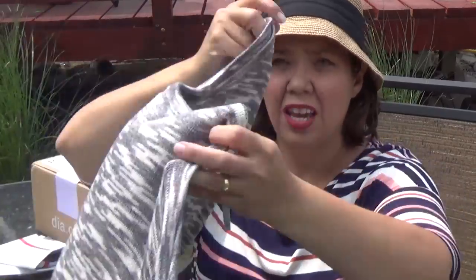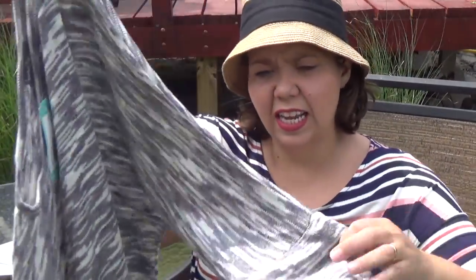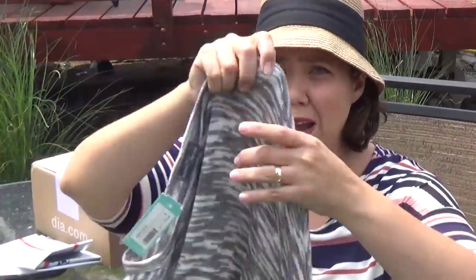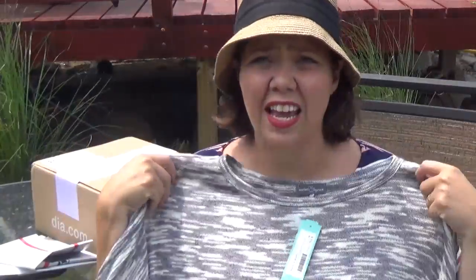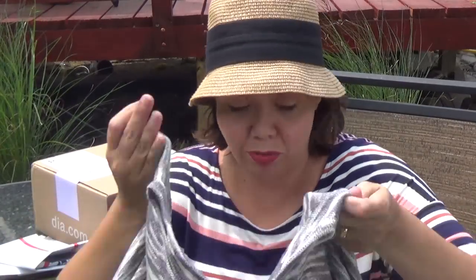And this is a Dolman sleeve knit top in gray. It's got interesting sleeves. I'm just worried about how this is going to hang on my body — it may be super cute, who knows. We'll have to see.